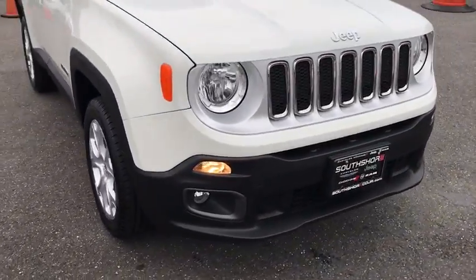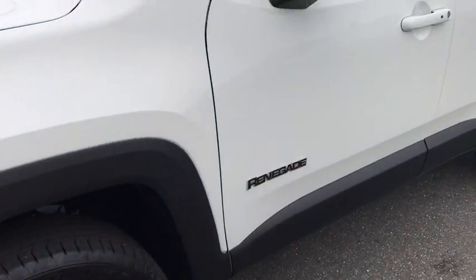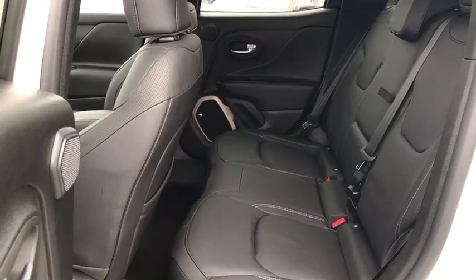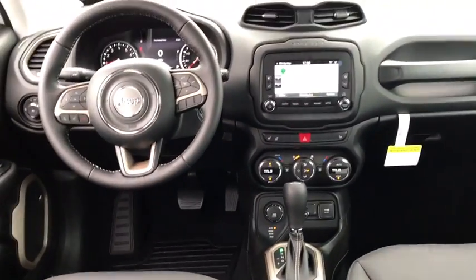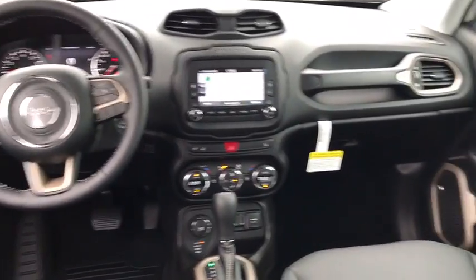Leather-wrapped steering wheel. Power steering. Driver airbag. Adjustable steering wheel. Cruise control. Keyless start. Four-wheel disc brakes. Aluminum wheels. Auto-dimming rear-view mirror. Floor mats. Four-wheel drive. Climate control. Your new ride is just a phone call away.